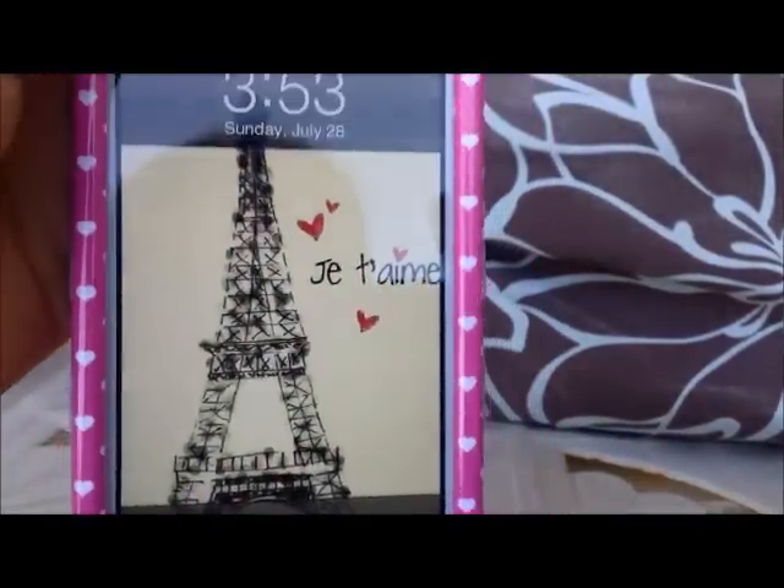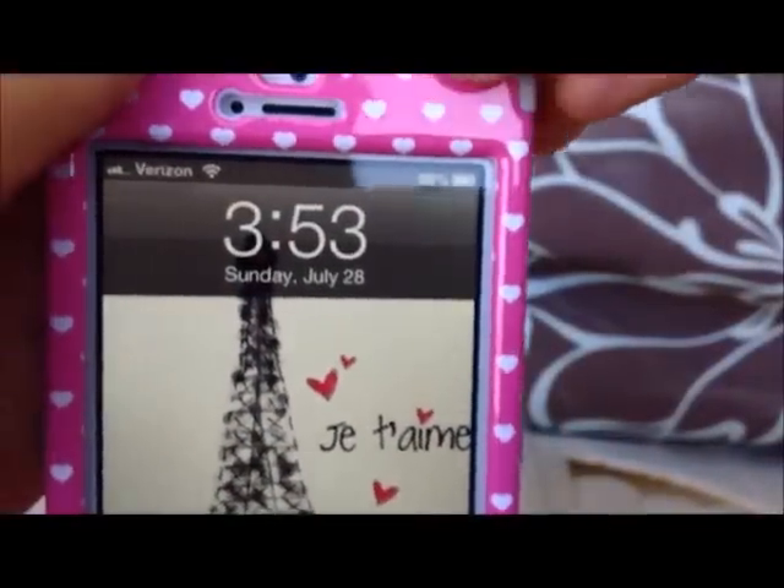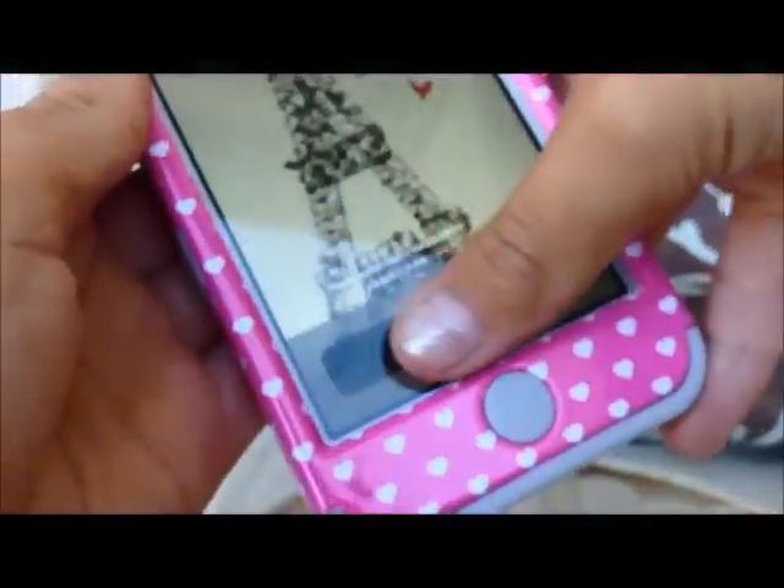So my lock screen is basically a picture of the Eiffel Tower and it has a few little pink hearts. And it says this word right here — I really don't know how to pronounce it, but it means I love you. So I'm going to go ahead and unlock my phone.